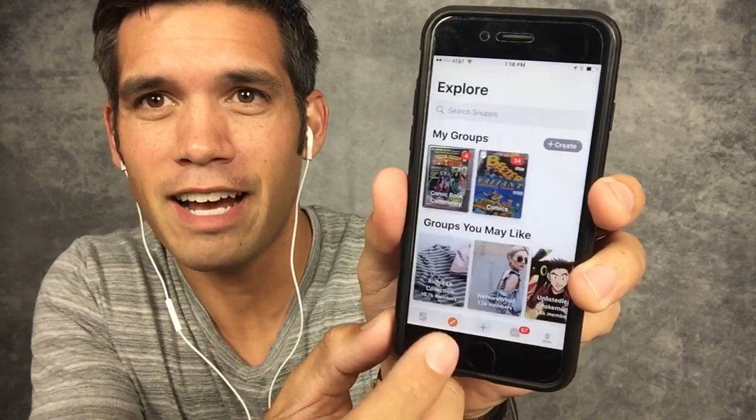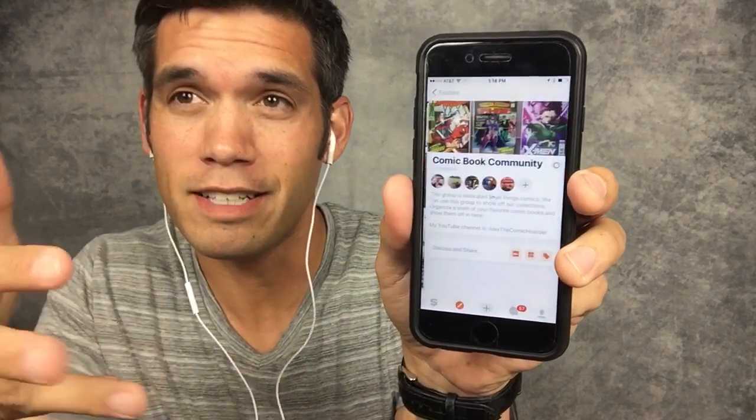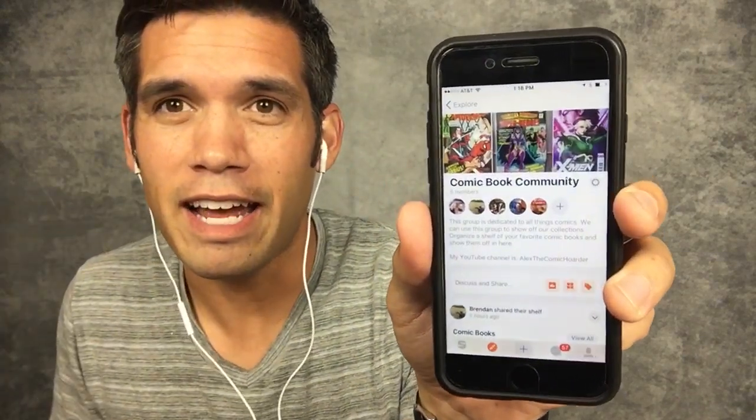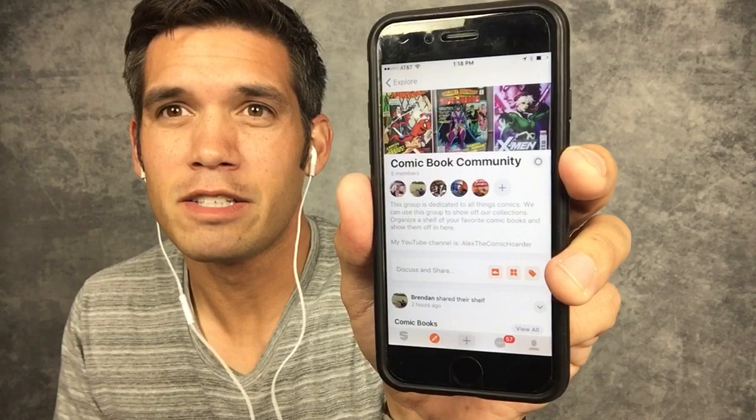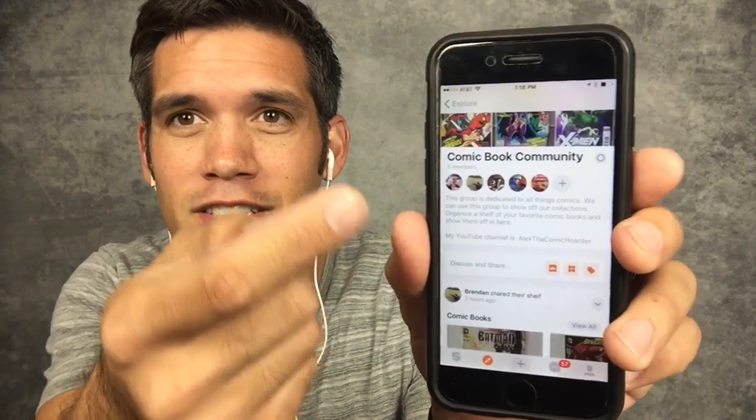You can also go to Explore — that icon is the main page, that icon is Explore. Here's a group that I created for us, for the comic book community. It's really for comic book enthusiasts, people who want to share their collection online. We've got five people so far. Some people you may recognize in this group are myself, Alex the Comic Hoarder.